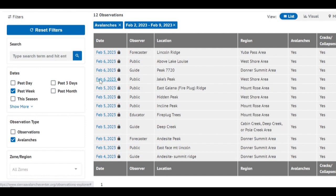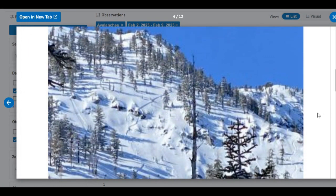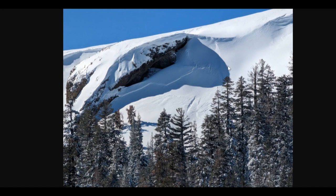Then the weather cleared on the 6th and we began getting some good photos. This one is from Jake's Peak and it shows about a foot-deep crown, which would be consistent with the depth of the buried surface hoar. This one is from near Blue Lakes and it appears to show a wind slab avalanche.